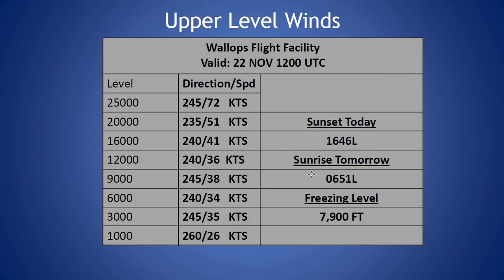Taking a look at our sounding from this morning, freezing level at 7,900 feet, winds out of the west-southwest to southwest throughout the column this morning, increasing up to 38 knots at 9,000 feet, then continuing to increase up to 72 knots at 25,000 feet this morning.